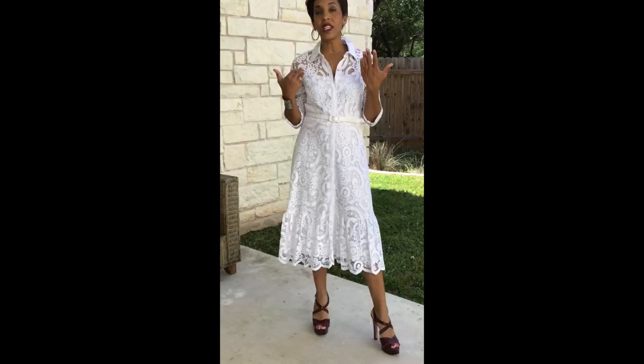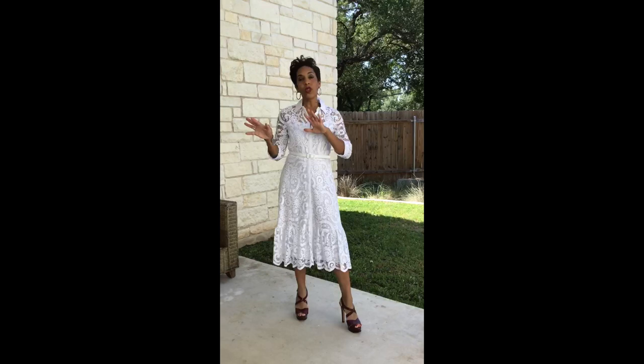Now I'm going to show you a different way to wear this. One of the things I do when I buy a dress or any outfit that comes with a belt — I usually take the belt, toss it, and pull in another belt. So I'm going to show you a totally different way to style this with a different belt and different accessories.